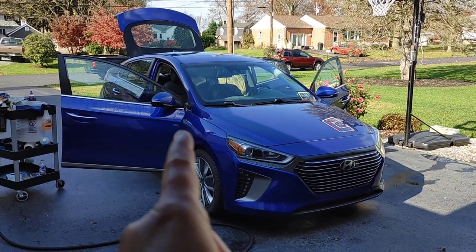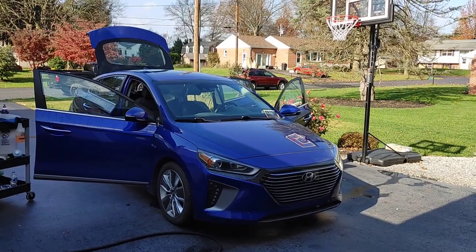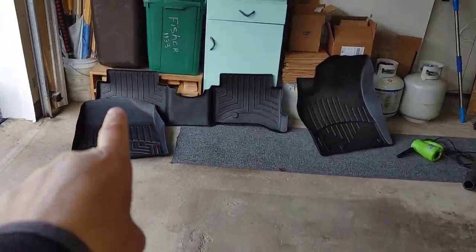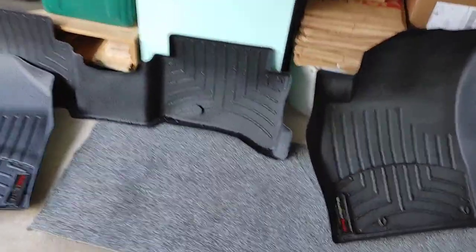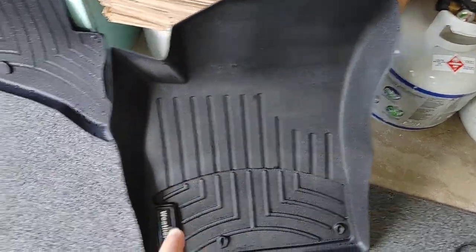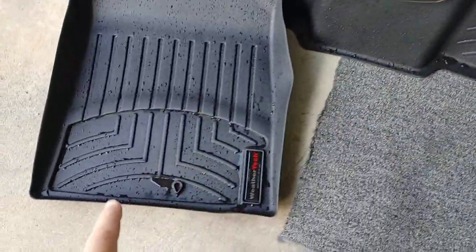Sometimes as a detailer, that can actually slow you down. It actually speeds up my process. I can use the dryer to blow off my WeatherTech mats or rubber mats. I actually did this one a few minutes ago and you can see just how fast I was able to dry it off versus the ones that are still kind of air drying.